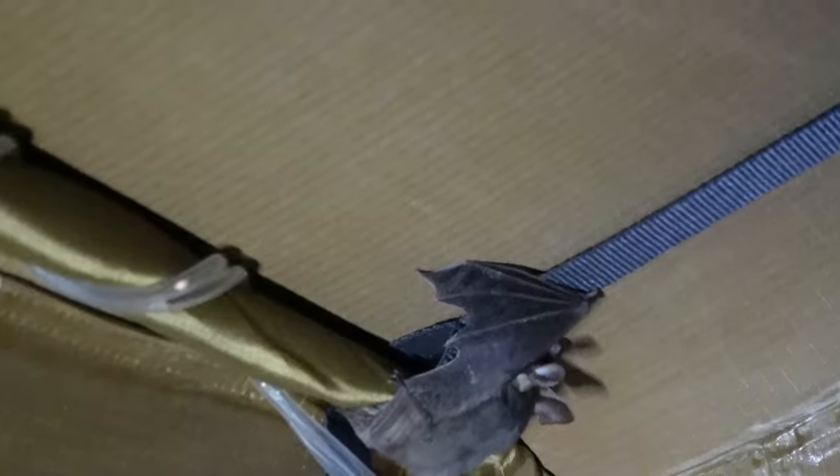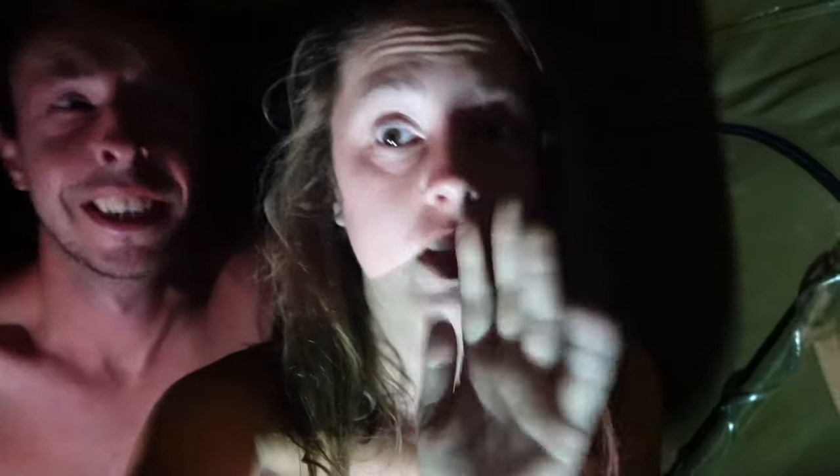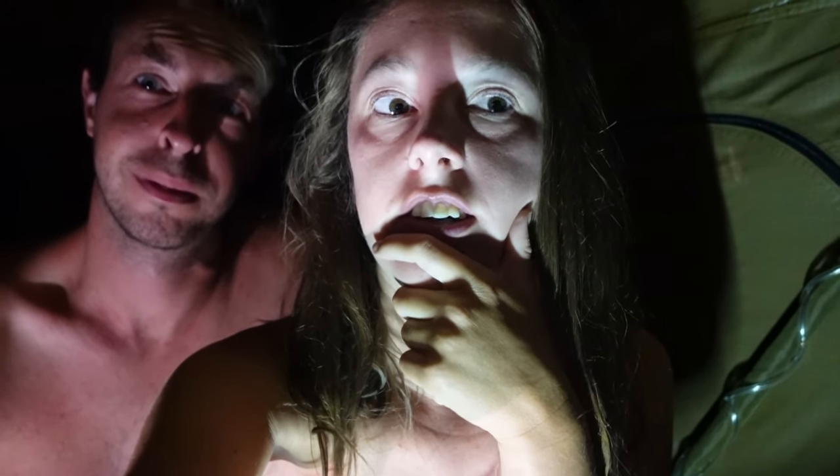We've got a bat in the tent! I managed to get him outside and he's just in the corner. How the hell did the bat get in? I have no idea but it's so cute. I was woken up by scratching and I thought it was going to be a snake or something in the tent — that's not what I expected at all. I'm kind of glad it was a bat rather than anything else. I woke up and saw it flying around which was pretty scary, but Jason had been hearing it for ages.